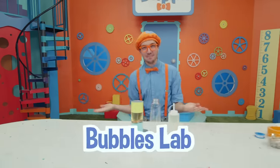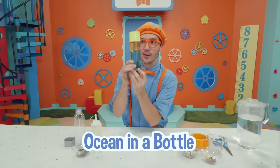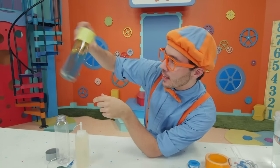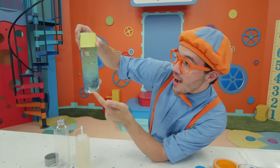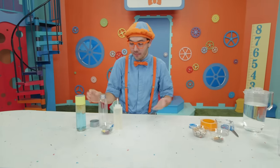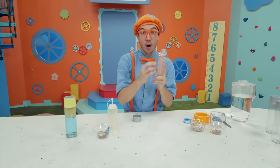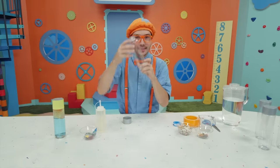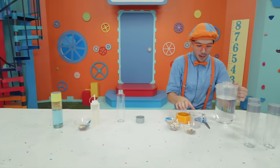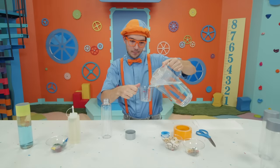Look at this — it's time for a Bubbles Lab! Today we're going to make an ocean in a bottle. Look at it — so many shells, little animals. When you shake it up it looks like the ocean! We get to make one of our own. Start with a water bottle — I made sure to take off all the stickers so you can see right through it. First we need water, so I'm going to take one cup of water and pour it in here.